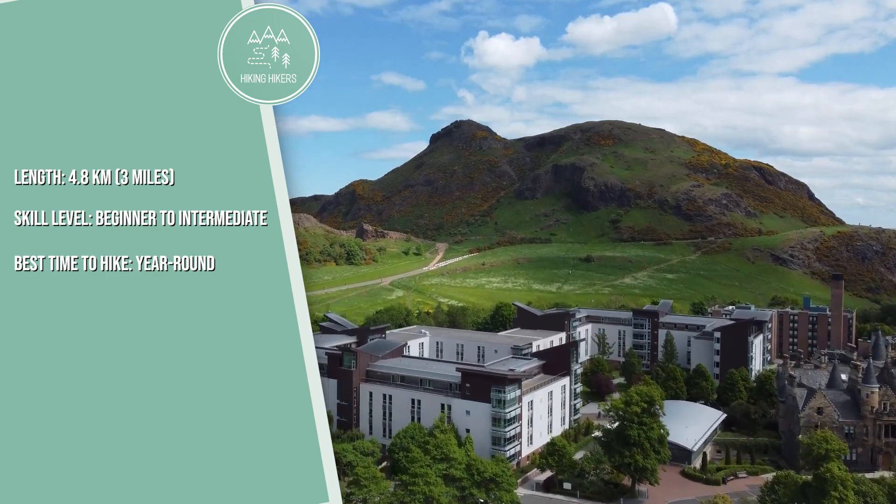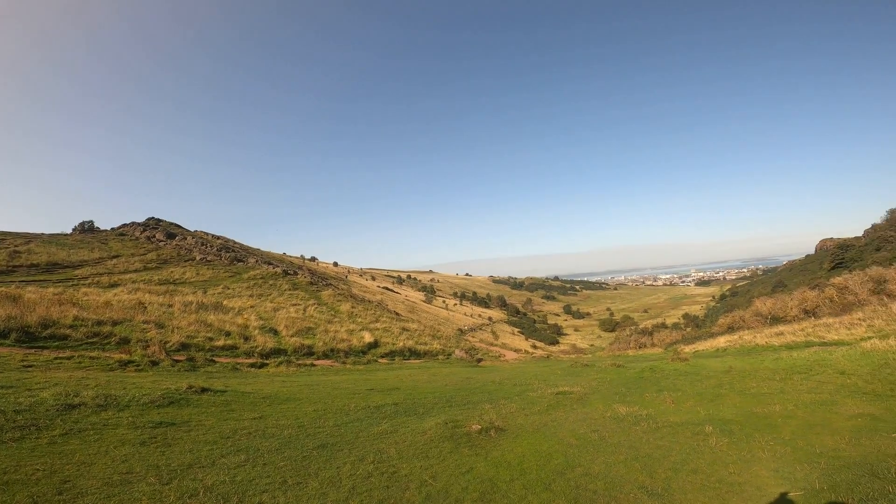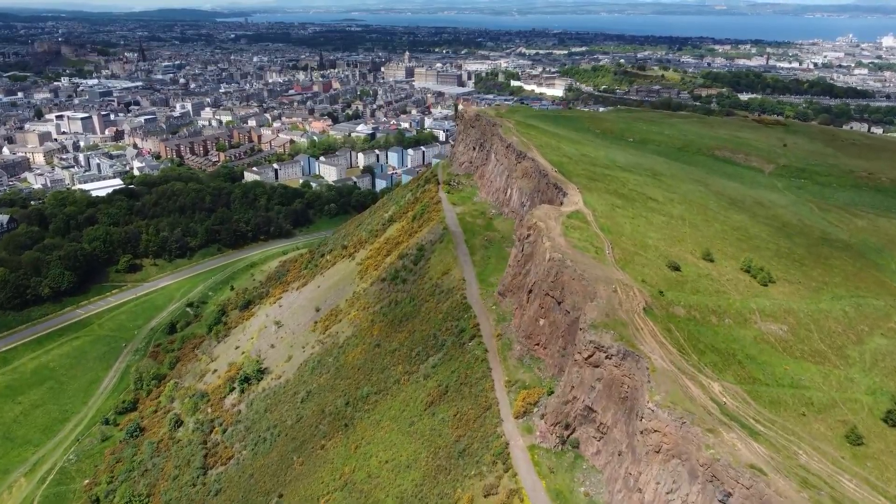Arthur's Seat is an ancient volcano located in Holyrood Park, providing a striking contrast to the urban landscape of Edinburgh. The hike to the summit offers panoramic views of the city and surrounding countryside.